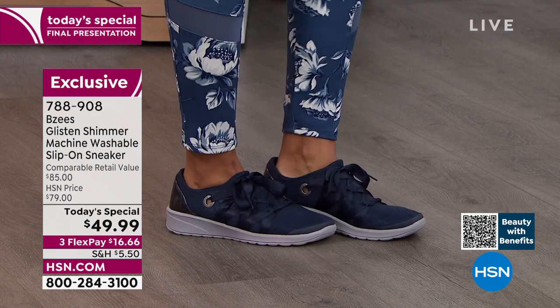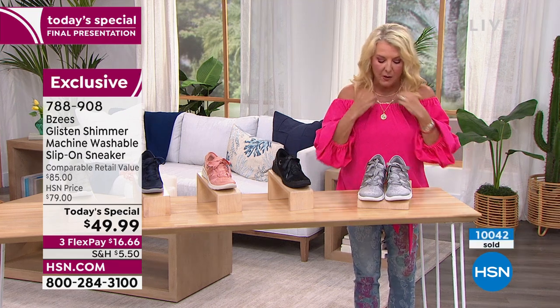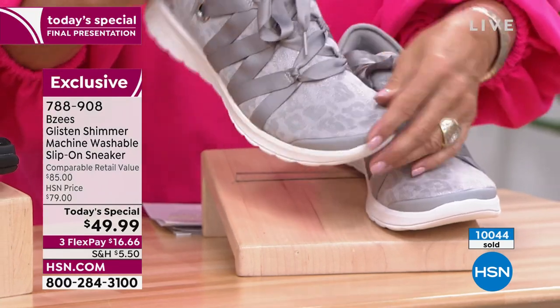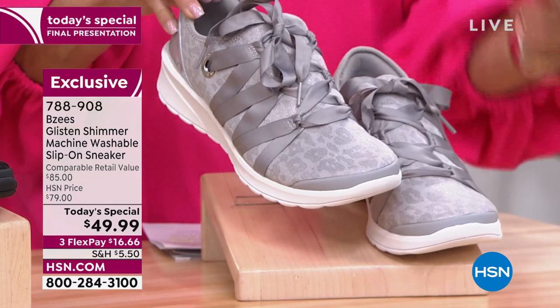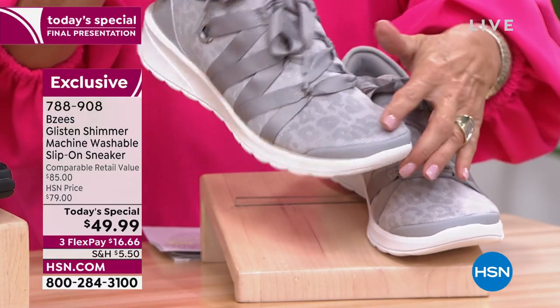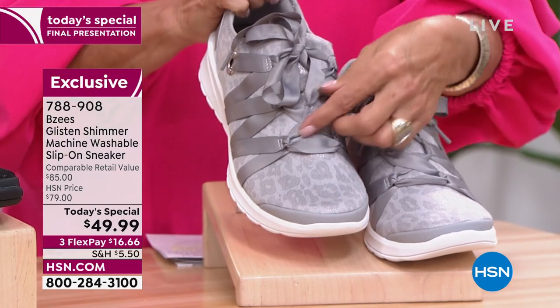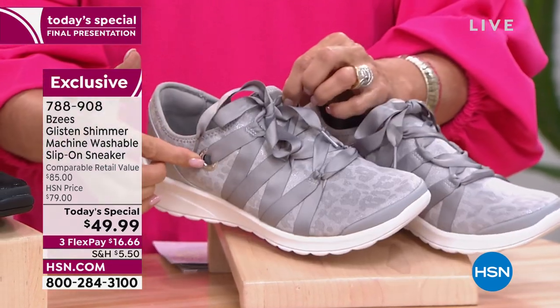I'll start with the gray I'm wearing and show you some of the details. Each and every one has a really subtle animal print that has a little bit of a glow to it - not shiny, not over the top, just a really interesting fun glow. I love the ribbon detailing, and even the ribbon is finished off on each edge. I love the way they've done the grommet.